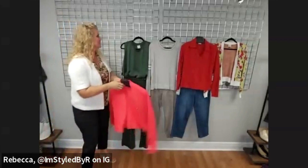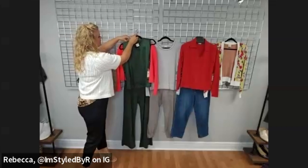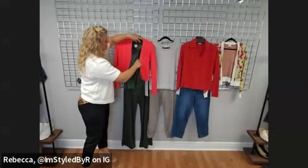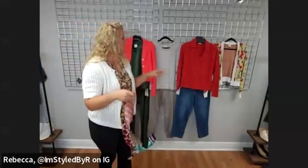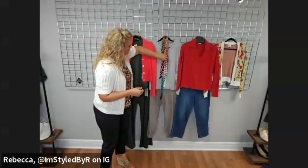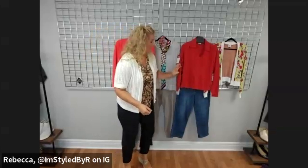Look what happens when you add just a little something extra. I'm going to add the Madame cardigan to this first look — I love a column of color with a pop on it, that's fantastic. Then I'm going to add our little scarf to the Charlie pullover — I'd probably toss the tail over my shoulder, or you could tie a little knot.